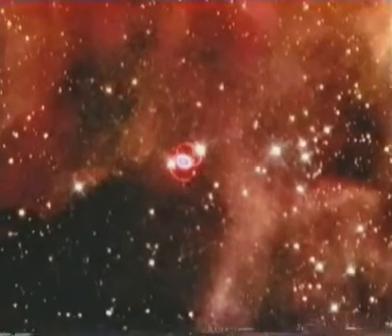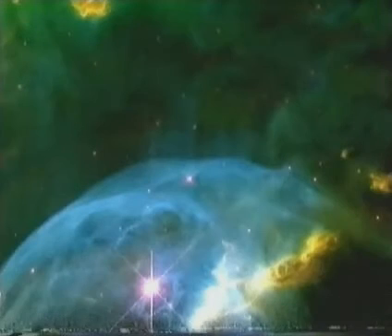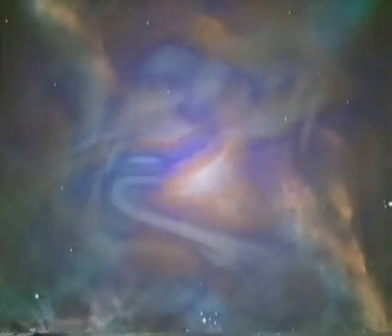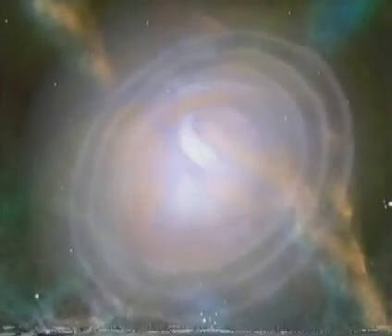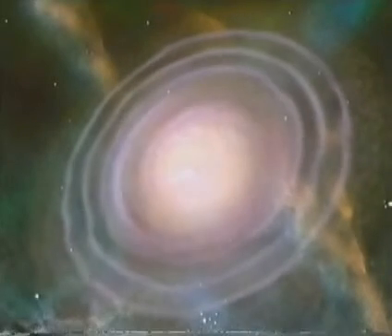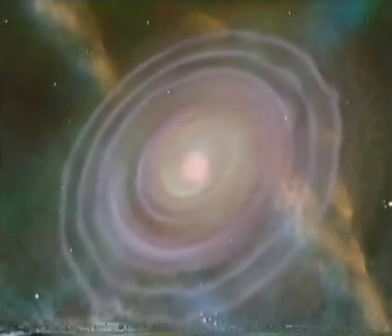Only a supernova explosion can generate enough energy to make those elements that are heavier than iron. In time, matter ejected from supernova explosions will mix with gas clouds and condense back into the stuff of which everything in our galaxy is made — the stars, planets, and even people. As the Earth contains many elements heavier than iron, we must all be children of a supernova.